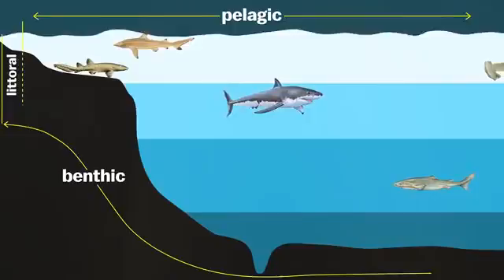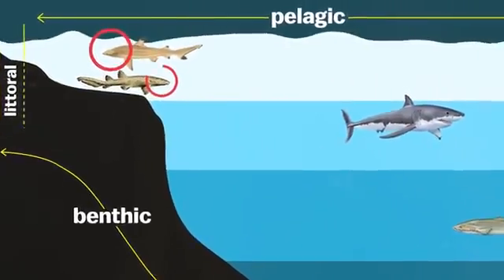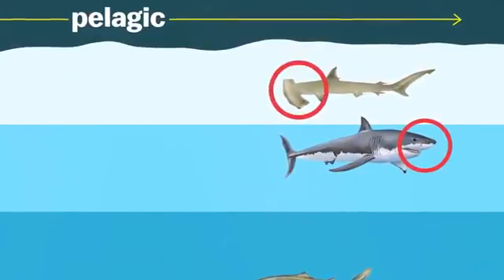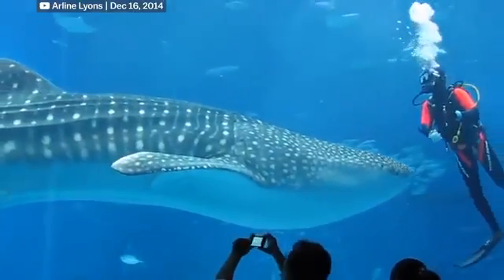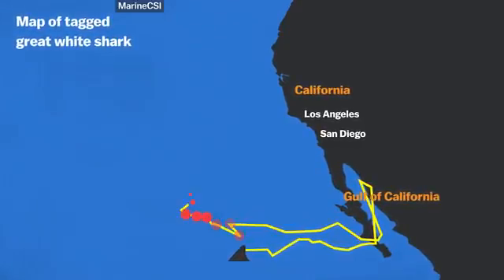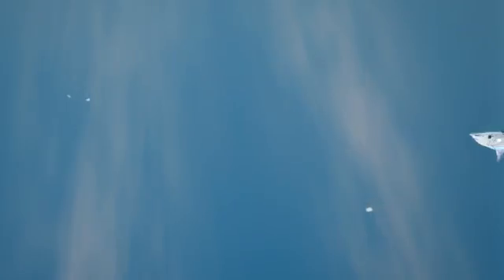Historically, aquariums kept sharks that lived near the seabed or near reefs — that makes sense, as it's easier to recreate those habitats in a tank. But in recent decades, aquariums have wanted to bring in bigger, more pelagic sharks, those that spend time roaming the open ocean. They've even been able to exhibit the largest shark in the world, the whale shark, if they have a big enough tank. But pelagic sharks are used to swimming long distances without obstructions, changing directions only as they please. So the faster-moving sharks like the white shark, mako shark, and blue shark have trouble with walls when they're put in a tank.